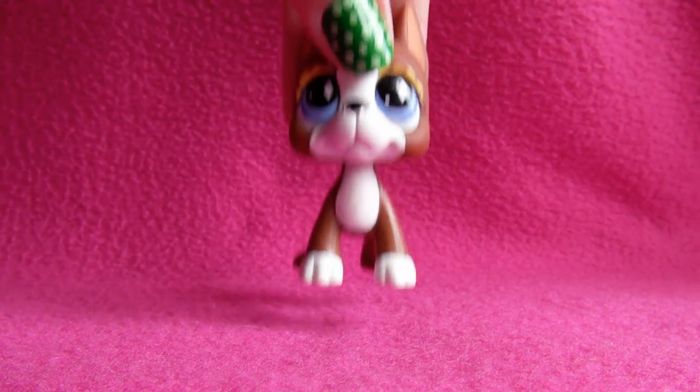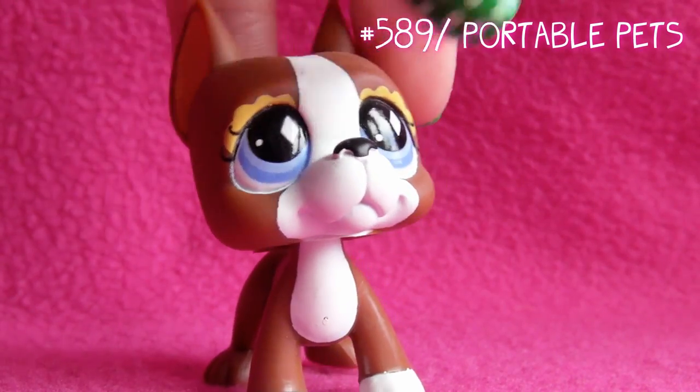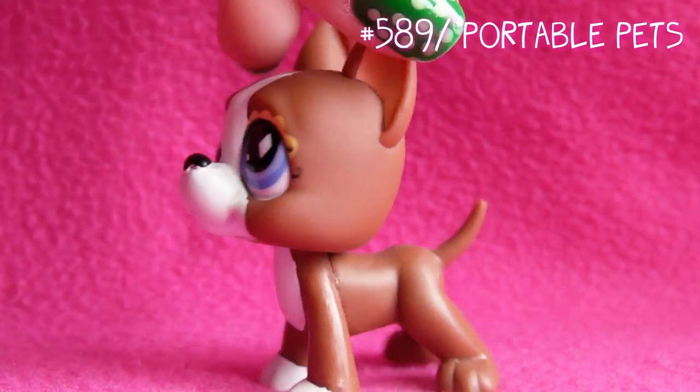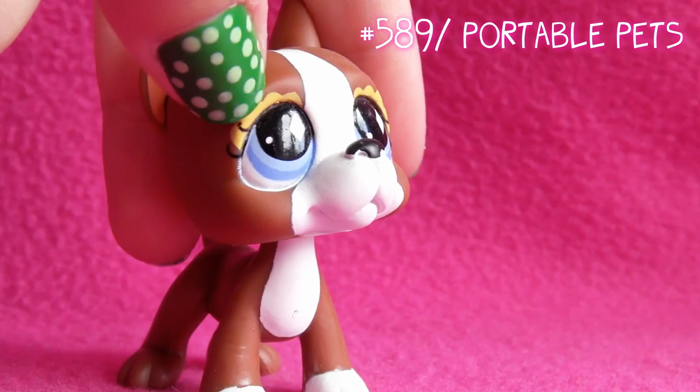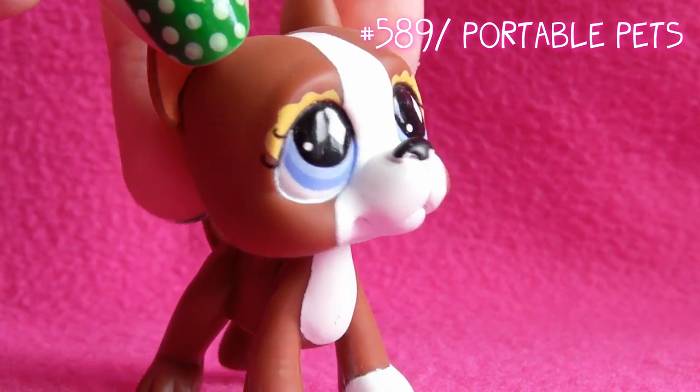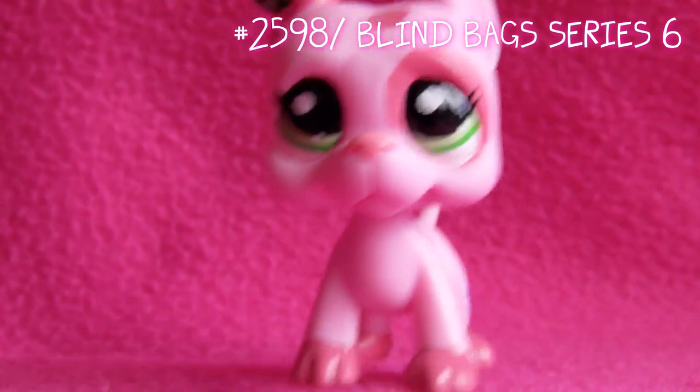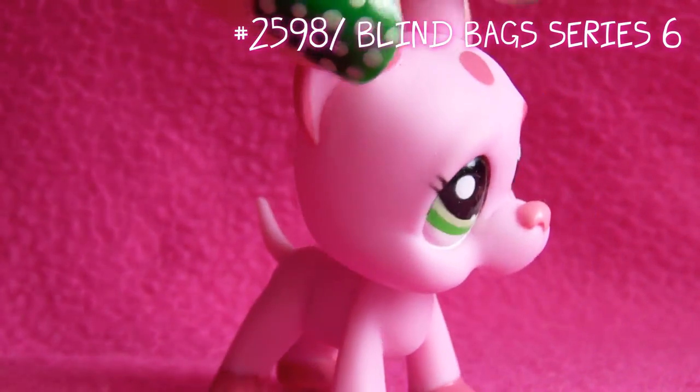Next one is this one. This is in my opinion my second girl Great Dane. She kinda has makeup and curly lashes — I think it's really cute. Next up is this one. This is in my opinion my third girl Great Dane. Well, she's all pink.